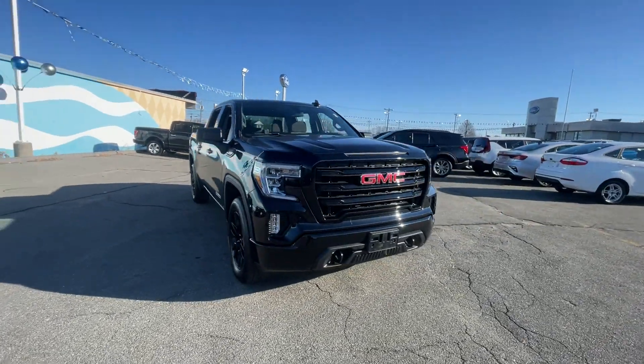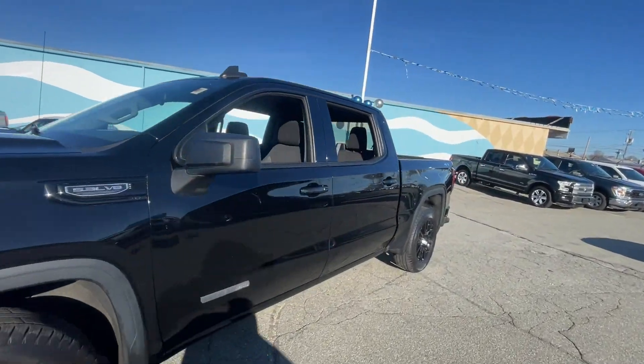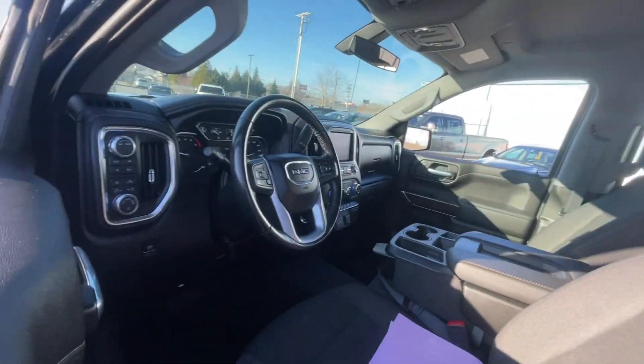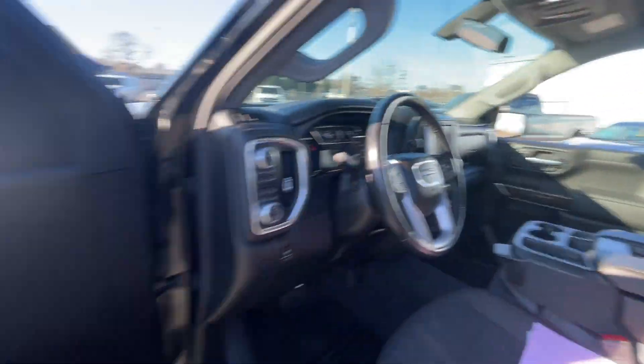2020 GMC Sierra 1500 with less than 29,000 miles on the odometer. This pickup truck offers two full rows of seating for premium comfort. It's equipped with a full package of convenience and efficiency such as Wi-Fi hotspot, four-wheel drive, heated side view mirrors, backup camera, and tinted windows.